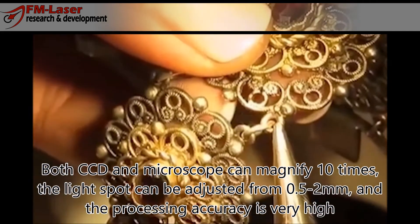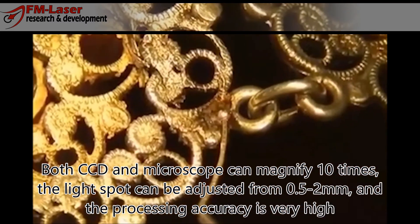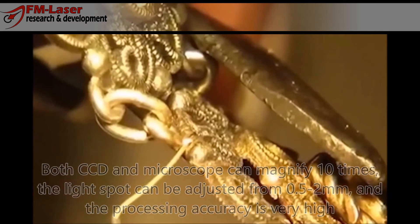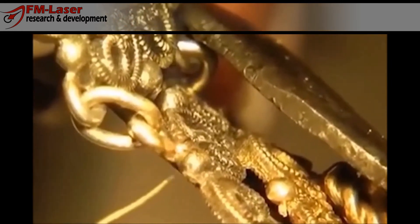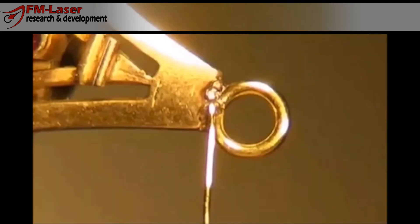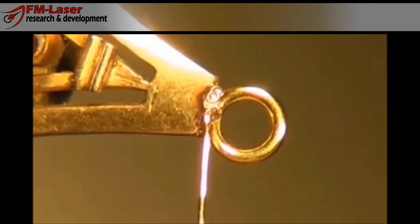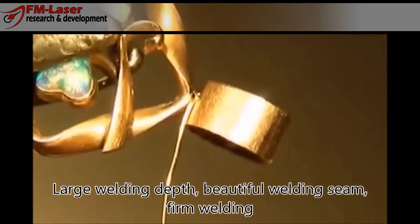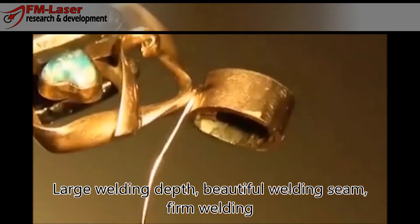The light spot can be adjusted from 0.5 to 2 mm and the processing accuracy is very high. The machine delivers large welding depth, a beautiful welding seam, and firm welding.